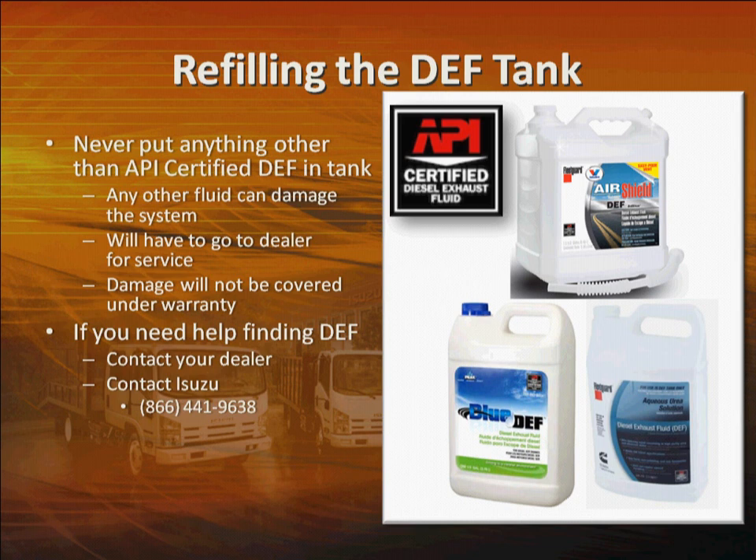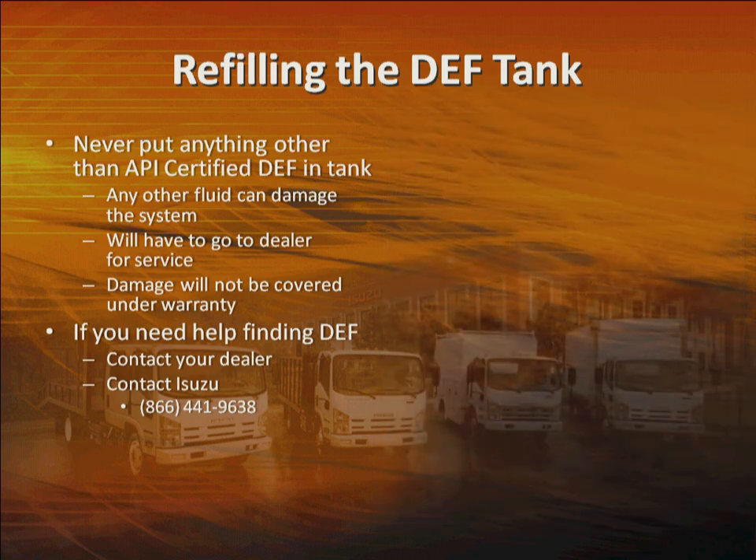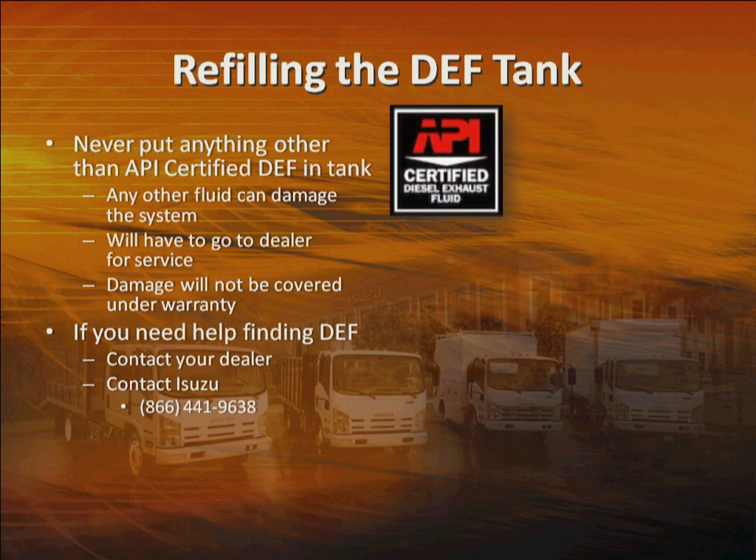The SCR system is equipped with sensors that can detect if a fluid other than DEF is put in the tank. If you put in the wrong fluid, you'll see this light — the check engine light will come on, vehicle speed will be limited, and the vehicle will have to be taken to the dealer for service. Look for the API-certified logo. If you need help finding DEF, contact your authorized Isuzu dealer or Isuzu customer relations.